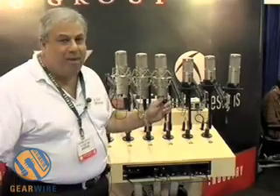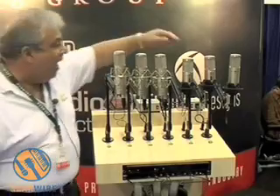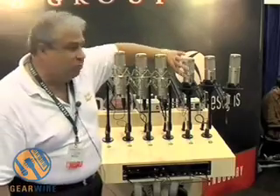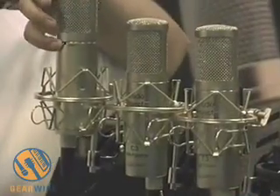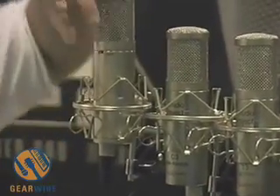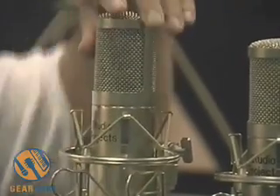Moving from the B series — the infamous C series. This is what made us. The C1. It's still the same, but like the B1, it's going to go to two switches. Currently we have the high-pass filter and pad switch in the back. It's going to go to two switches, so you'll have two pads and two filters. That's coming shortly — look for it in about 120 days.